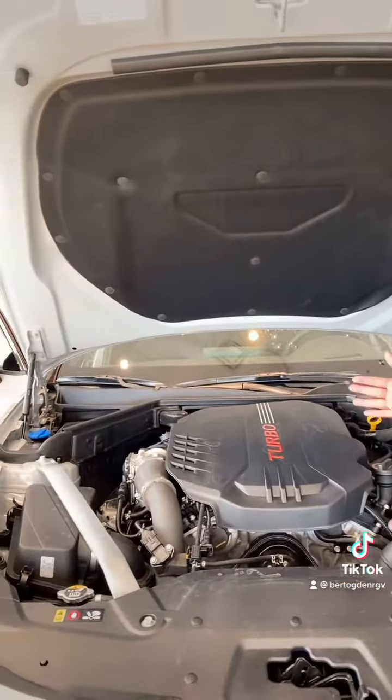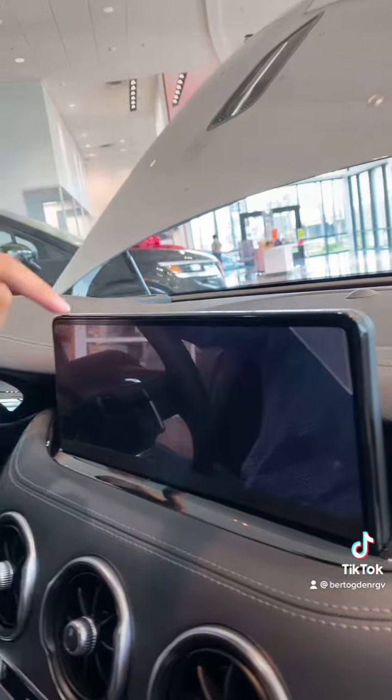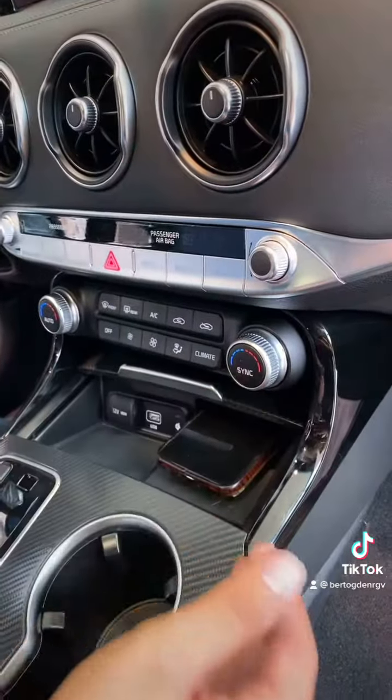One of my favorite features about this beautiful Kia is it has a hood that opens automatically, and it also has a B6 engine.